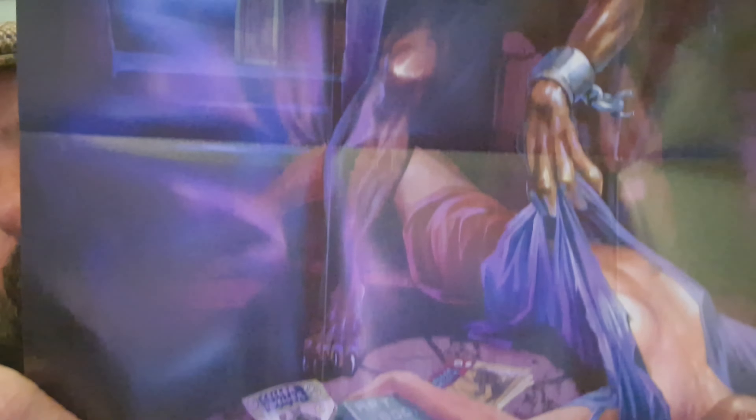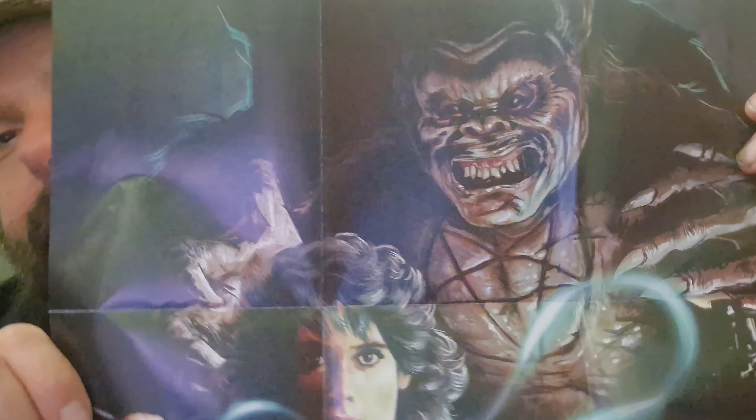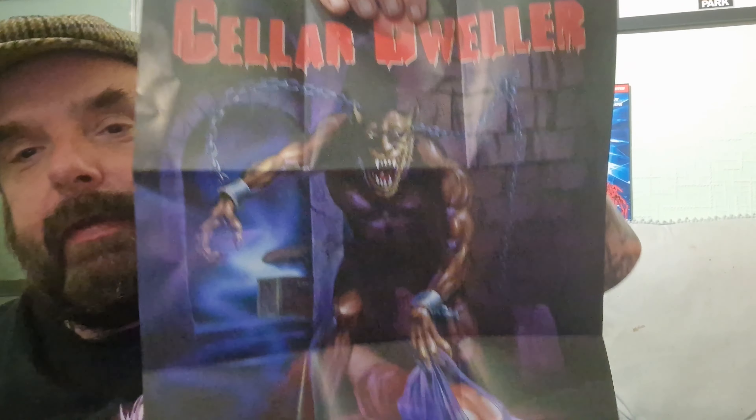Any of you guys seen it? If you have, let me know down below what you think. It's again a forgotten gem that Arrow have managed to lift up and give to us in this box set, which is fantastic. It's something that would go under everyone's radar. The original artwork is fantastic — let me show you the poster because I absolutely love it. I'm so tempted to put it on the wall behind me.